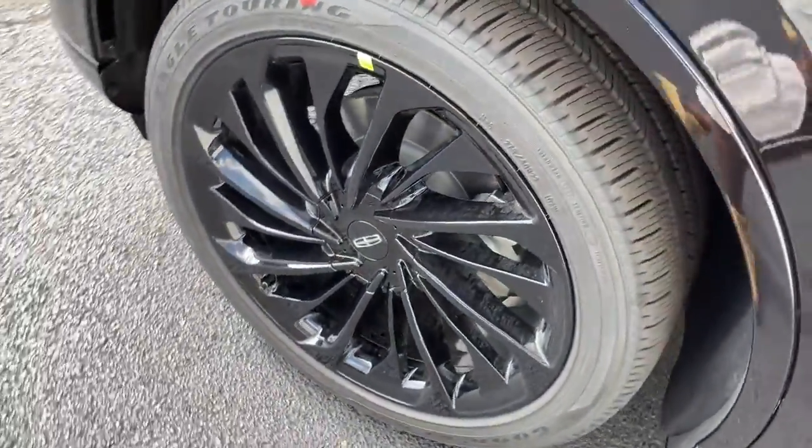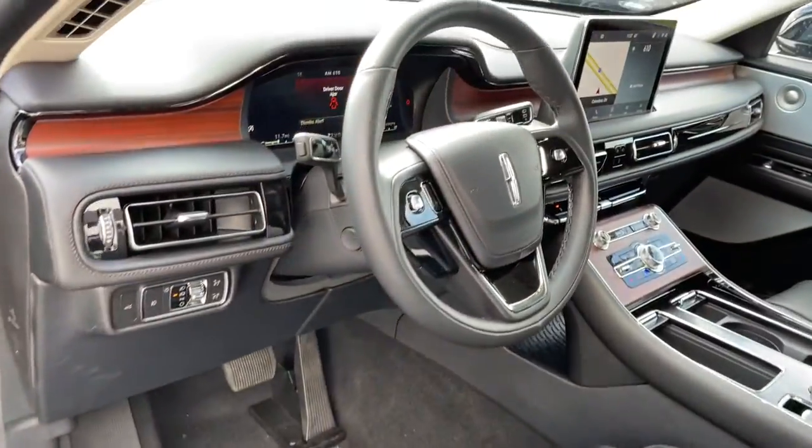Get serious about your style. Get behind the wheel of this sophisticated aviator. Come in for a fun and easy test drive. Our team will make it the best part of your day.